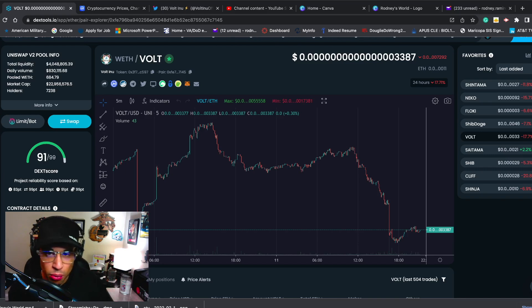We are down about 17.71% on the day. Price point is sitting right around that 3387 mark at the time of this recording. Market cap is right around that 22 million mark, almost 23 million. Liquidity is looking strong. Holders right now on DexTools: 7,238. This is the ERC side. BEP20, last time I checked, I had it right around 7,600 or so. Either way, holders are going up.